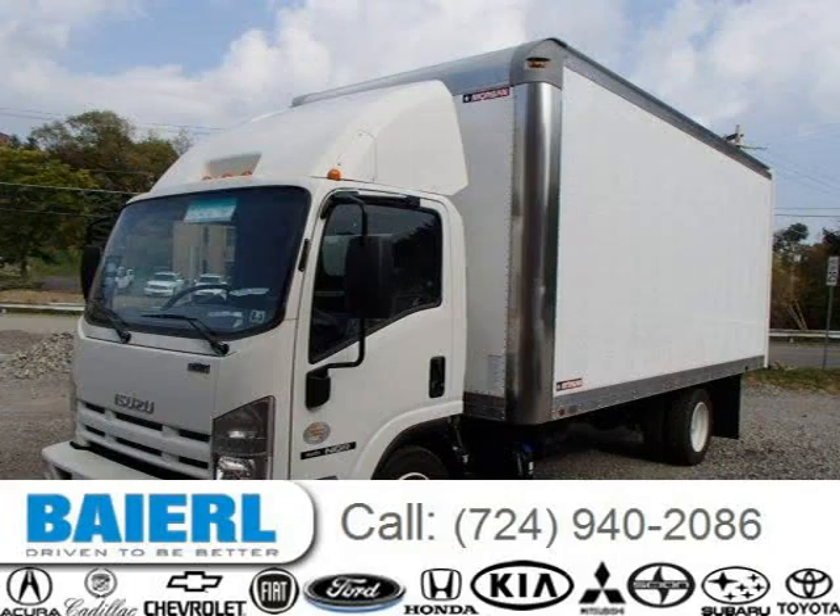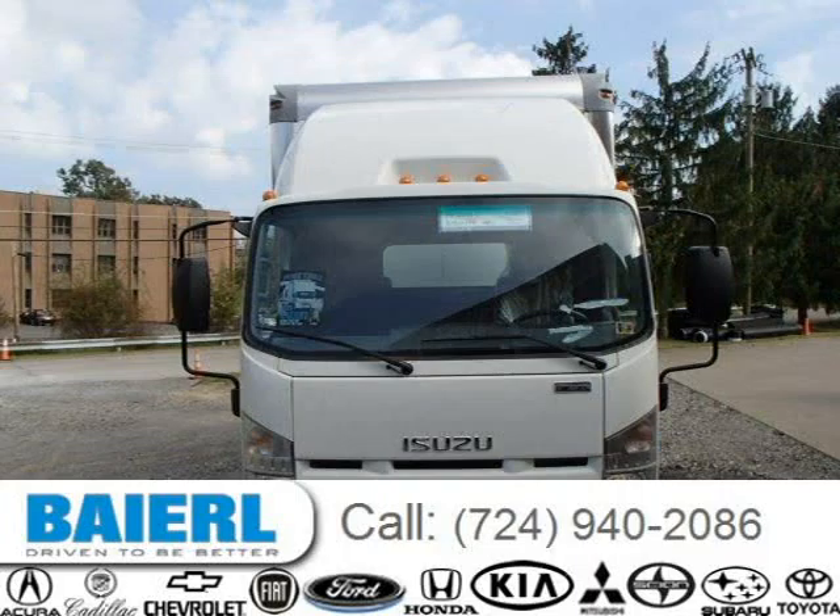This 2014 Isuzu NPR commercial is located in Wexford, Pennsylvania and has 289 miles on it.